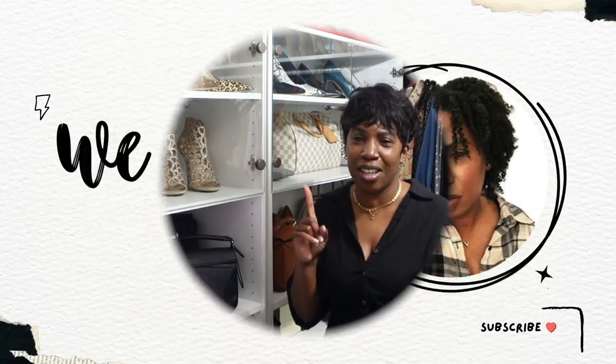Hello everyone and welcome back to my channel. If you are new here, my name is Cheryl and on this channel we talk about all things fashion, beauty, and lifestyle. So if you're interested in any of those things, please consider subscribing and hitting that notification bell so you don't miss another video.